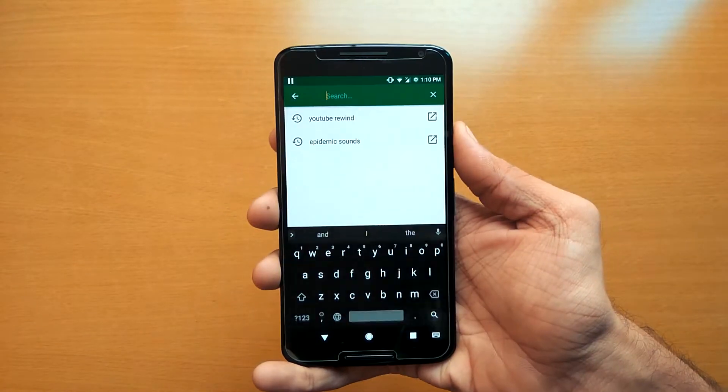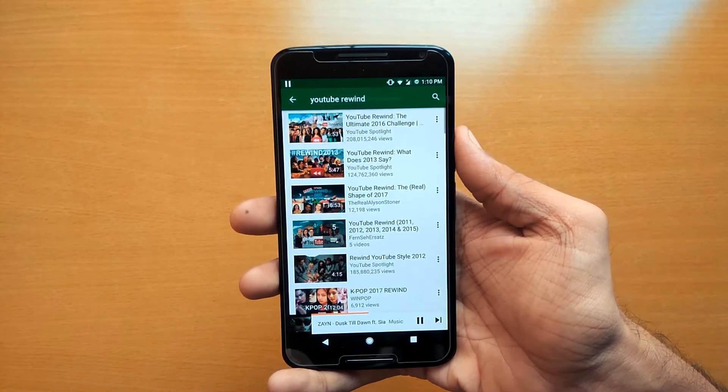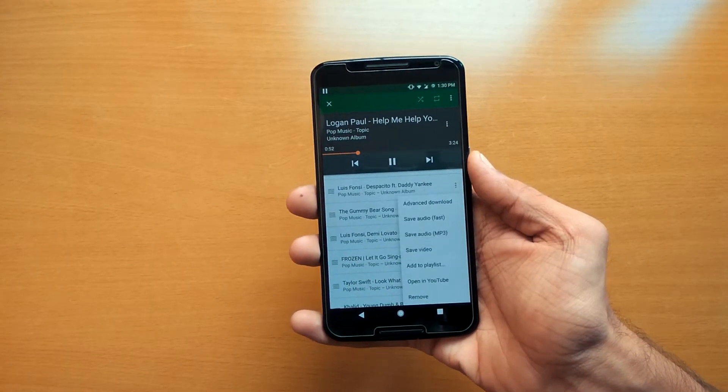Like a normal YouTube app, you can search any video you want, and when you tap on it, it will play it like a normal song. You can even download the song, so it's a great app to play your music videos in the background.